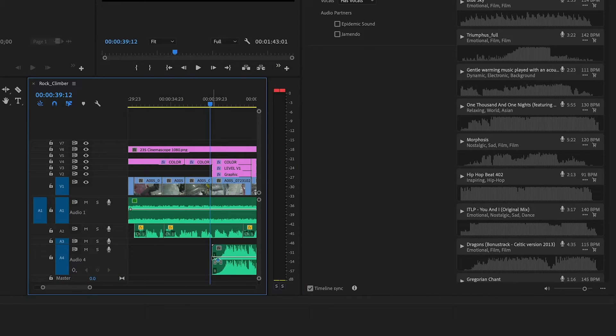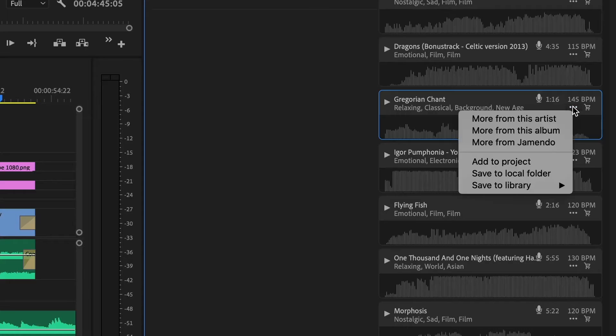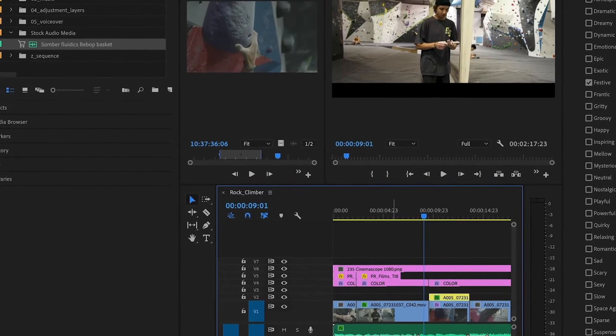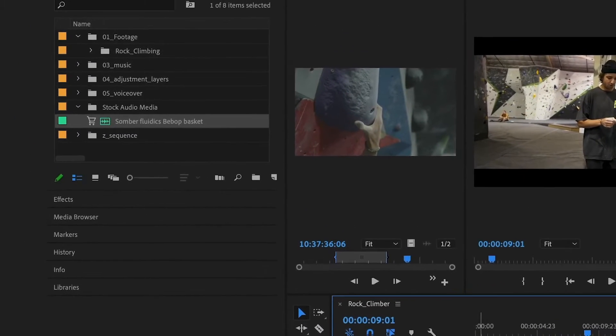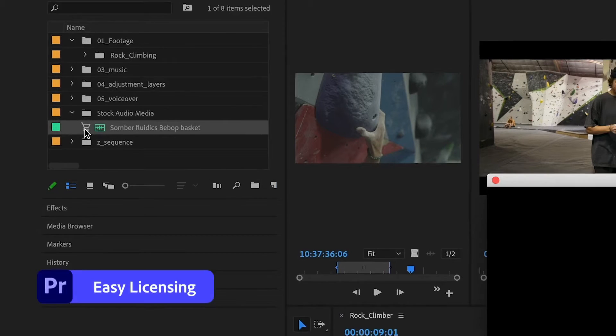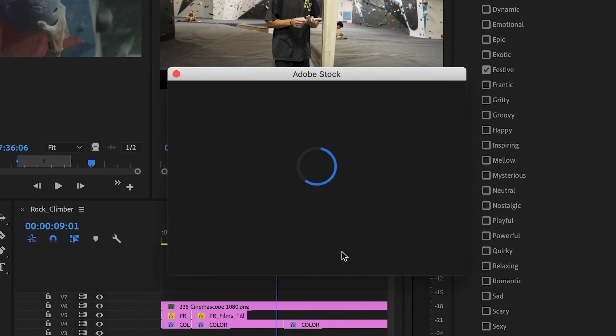Let's talk about LUTs, or lookup tables, for a sec. Premiere Pro has a library of these built-in, but what I like is how you can import others or even create your own. It gives you a level of customization that is really something else. Working with LUTs is a breeze — just a few clicks and you've got a completely different look. You can then fine-tune it using the HSL secondary controls to get exactly what you want. Honestly, it feels like your color grading opportunities are pretty much limitless with this software.